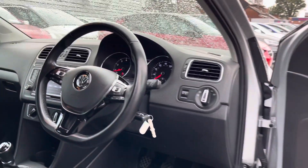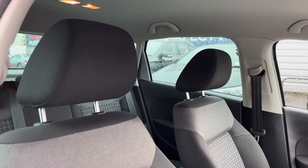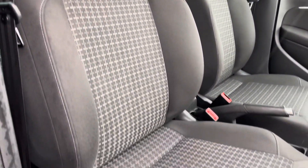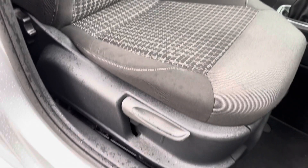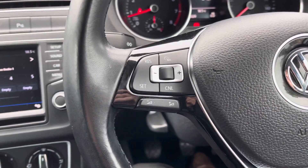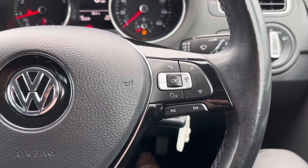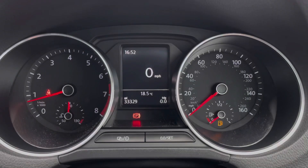Up front you'll find your leather-wrapped multifunction steering wheel. You do have plenty of adjustment in the driver's seat so you can easily find the perfect driving position and be comfortable. On the steering wheel you'll find your cruise control as well as volume controls for the infotainment system. To the right you've got your controls for adjusting the trip display in the instrument cluster.